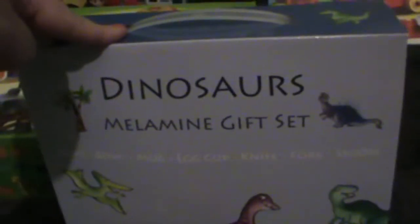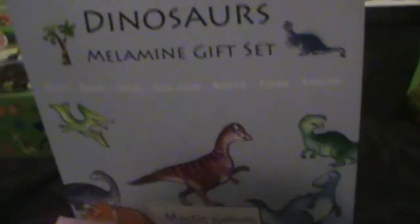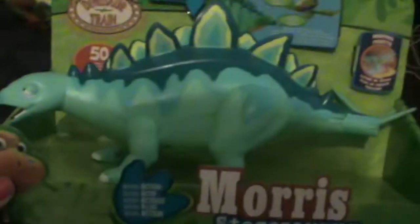He's got a little blackboard with some chalk, some Mushy Monsters, and just a few more Mushy Monsters as well. He's also got a dinosaur gift set which has a plate, bowl, mug, cup, knife, fork, and spoon — he really needs more of those.